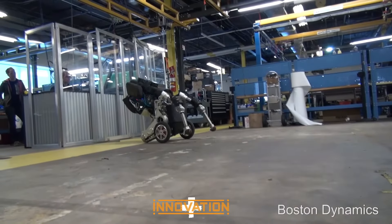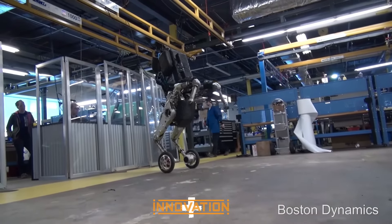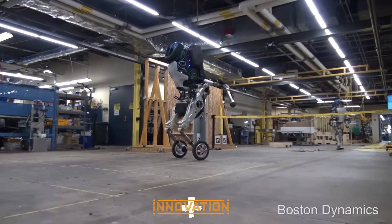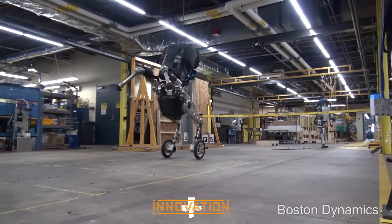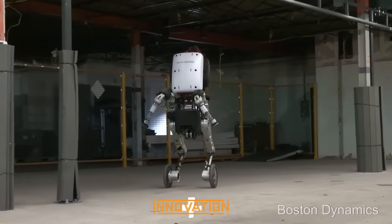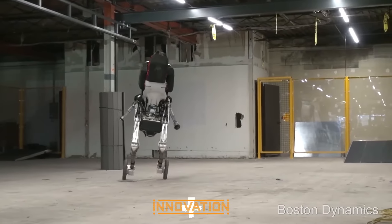In an era demanding greater efficiency in logistics, Handle and Stretch are Boston Dynamics' answers to this pressing need. Handle, with its unique combination of wheel-based and legged movement, offers new capabilities in object manipulation and movement in warehouses. This robot, with its astonishing speed and precision, has the potential to streamline work processes and enhance productivity.